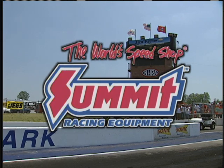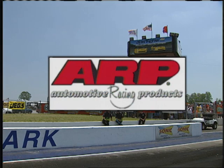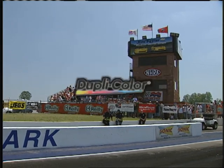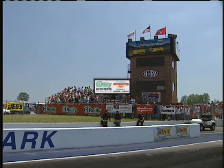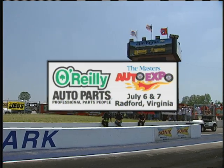Inside Drag Racing is brought to you by Summit Racing Equipment; by ARP, the world leader in racing fastener technology; by Duplicolor, the leader in automotive paints, primers and coatings; and by the O'Reilly Auto Parts Auto Expo, coming July 6th and 7th to Radford, Virginia.